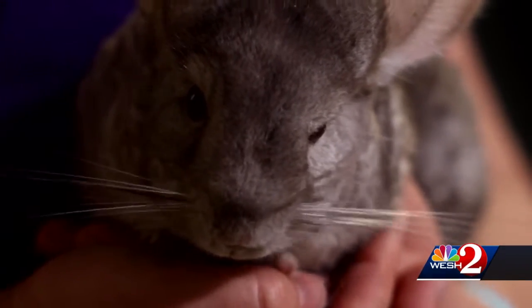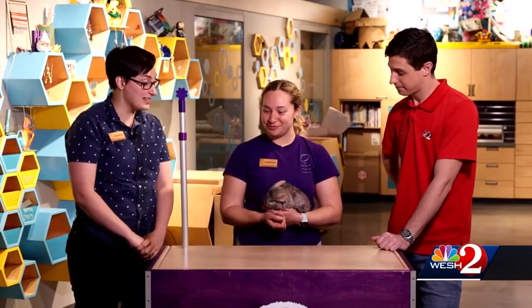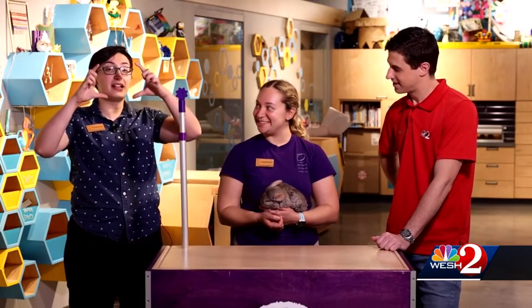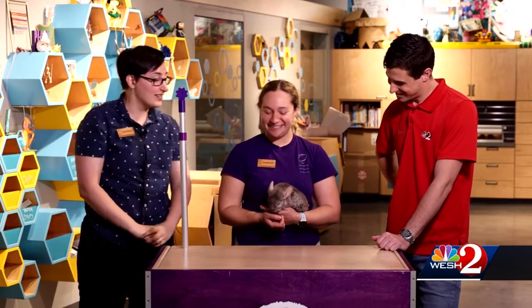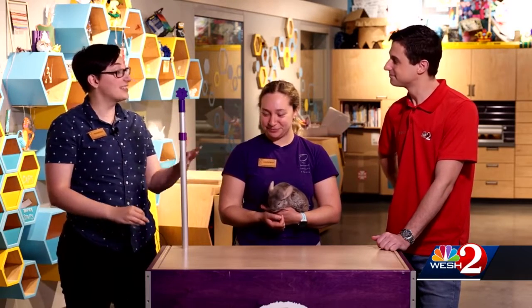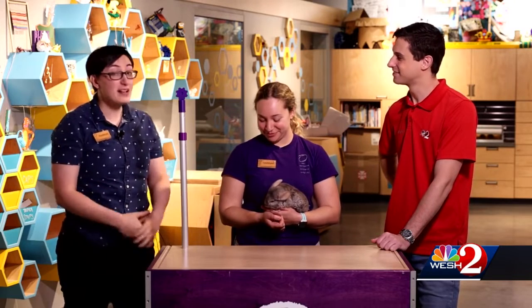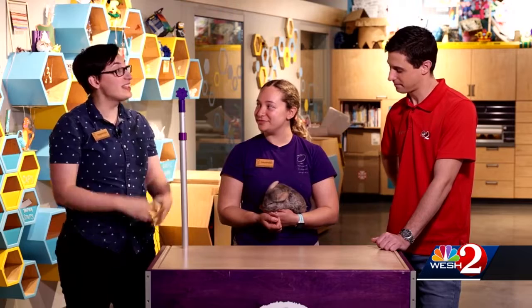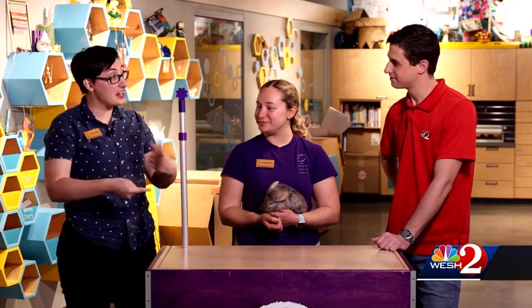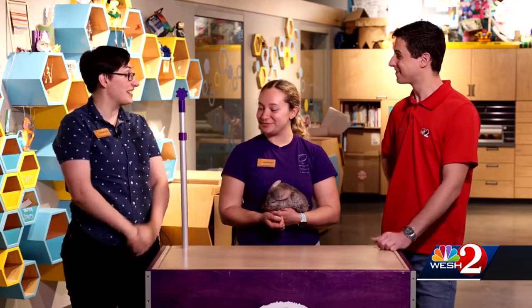They have this very thick fur — they have the thickest fur of any land mammal, which is really neat. So they look very big and fluffy, but in reality they're only about that big — they're all fluff. In order to keep that coat nice and clean, they actually bathe in volcanic dust. It's normal for chinchillas to live on the sides of volcanoes, and because they can't sweat and can't really groom themselves all over, rolling around in volcanic dust keeps their fur nice and clean and healthy. That's something we provide for them here at the Science Center as well.